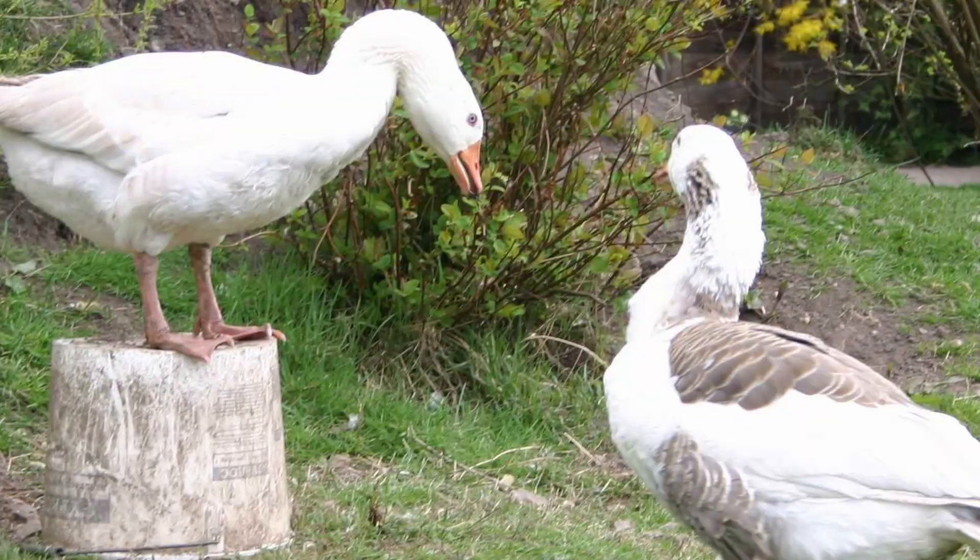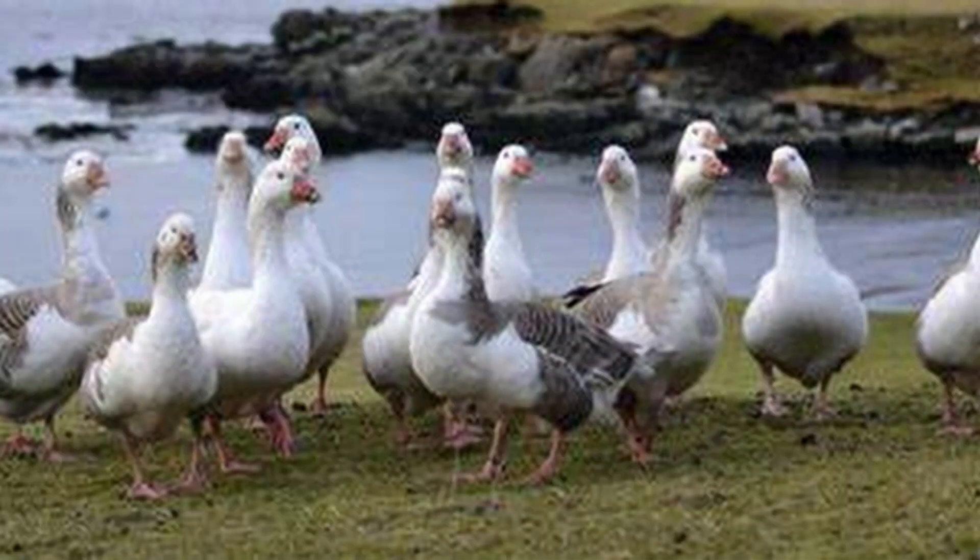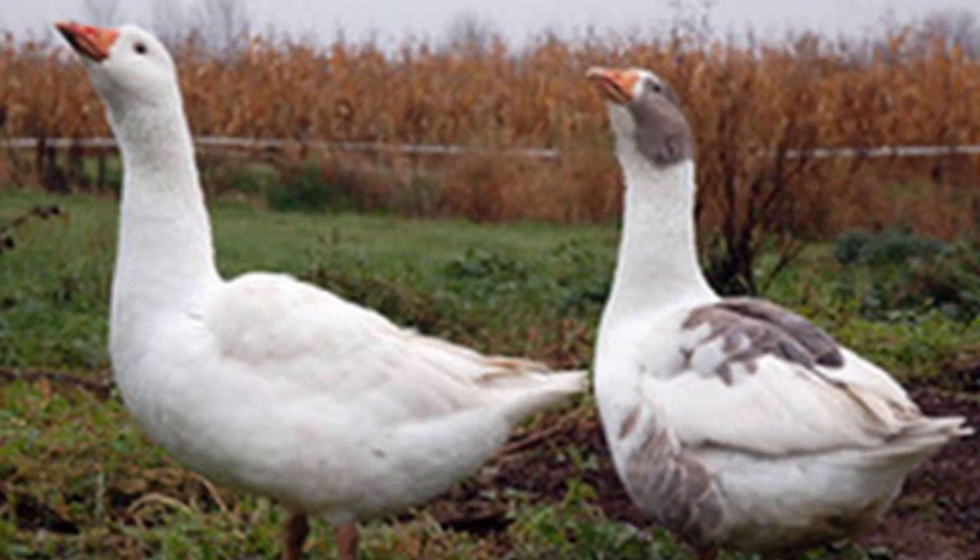Mature geese weigh around 10 to 12 pounds and are said to provide an excellent carcass for roasting. The Shetland does retain many of the characteristics of wild geese, such as flocking together during non-mating periods and forming bonded pairs that mate for life. So if you choose to have a flock of Shetland geese, consider an equal number of geese and ganders.